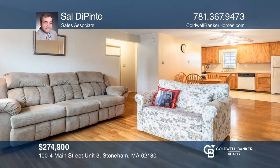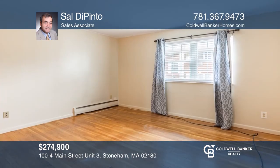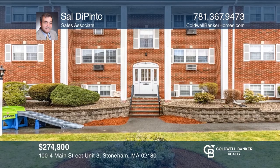Add up the benefits of living in this complex that's in a great location. This unit features two bedrooms, tilt-in replacement windows, and a deeded parking space. Contact Sal DePinto for more details.